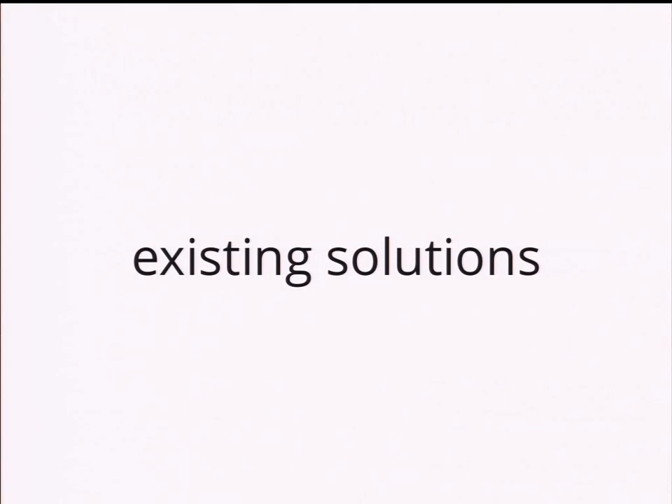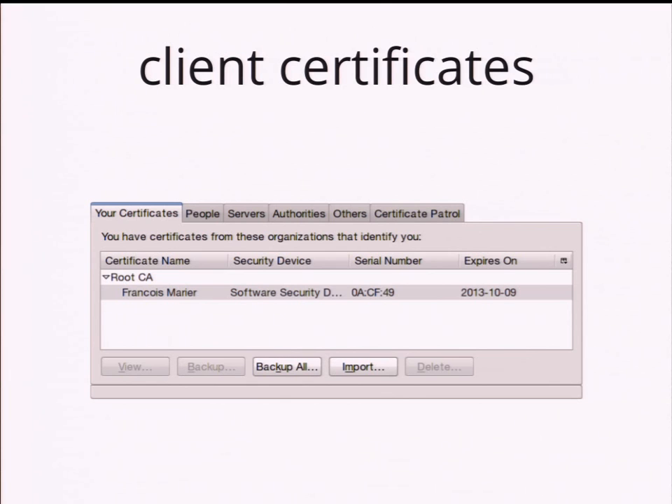There are existing solutions — other ways than this sort of simple username and password thing. Client SSL certificates are really cool. But how many people have logged in using a client SSL cert in the last week? About three people. Last month — a bit more. Last year — still less than ten people. There are lots of reasons why that's not very common. It works in really limited, restricted environments, but there are usability problems, implementation problems both at the browser level and on the server side. It really doesn't work on the web for one reason or another.